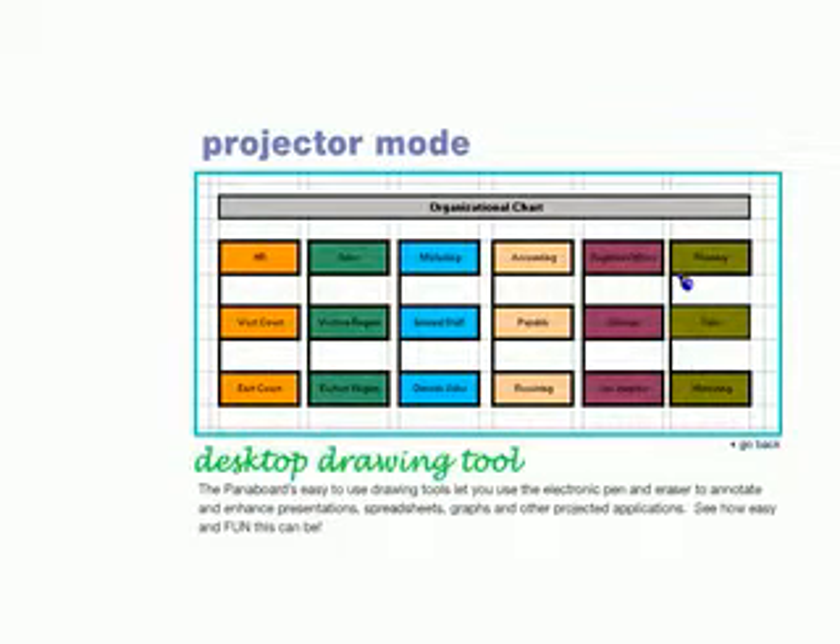PanaBoard's easy-to-use drawing tools let you use the electronic pen and eraser to annotate and enhance presentations, spreadsheets, graphs, and other projected applications. See how easy and fun this can be.